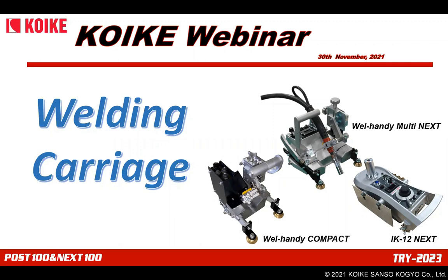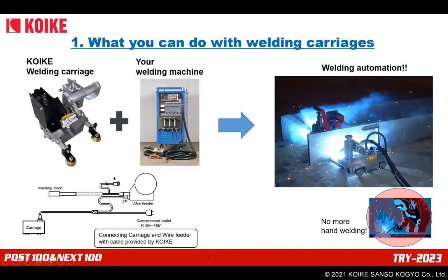The three primary products in our welding carriage lineup are: Weld-Handy Multi Next, Weld-Handy Compact, and IK-12 Next. As a basic overview, Koike provides the carriage and the customer provides the welding machine. The torch holder of the carriage holds your welding machine's torch, and the carriage travels while welding your products, reducing hand welding significantly. A power and signal cable is provided by Koike to communicate on/off signals between the carriage and your welding machine, so when the carriage starts traveling, the welding arc starts at the same time.